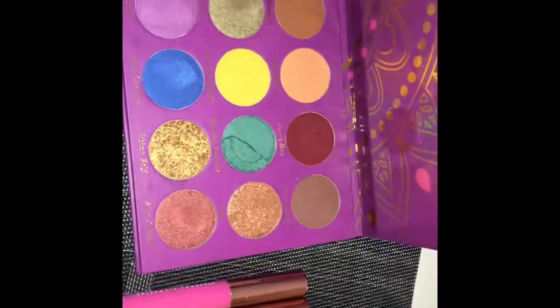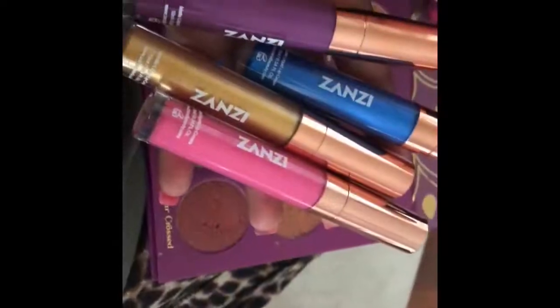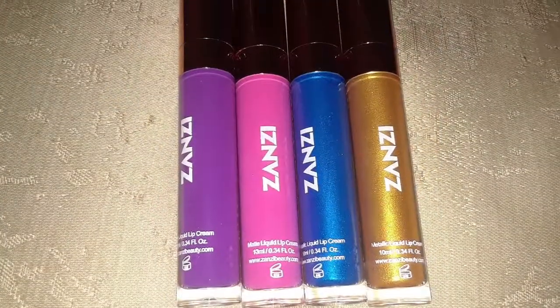Hey everyone, I got a PR package from Zanzi Beauty Cosmetics and I will be looking at the Zuri palette as well as some of their liquid lipsticks. They were nice enough to send me these lovely products and I'm going to show you how they work now.